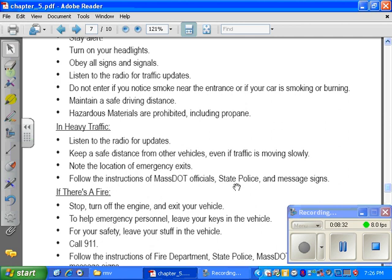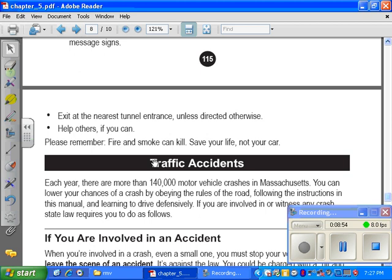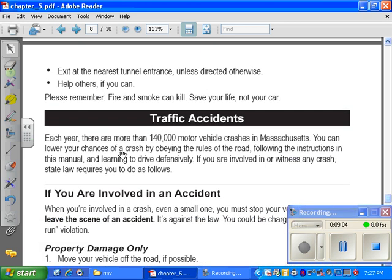Follow the instructions of MassDOT officials, State Police, and messaging signs. If there is a fire, stop, turn off the engine, and exit your vehicle. To help emergency personnel, leave your keys in the vehicle. For your safety, leave your belongings in the vehicle. Call 911. Follow the instructions of the Fire Department, State Police, and MassDOT officials. Exit at the nearest tunnel entrance unless directed otherwise. Help others if you can. Please remember, fire and smoke can kill. Save your life, not your car.